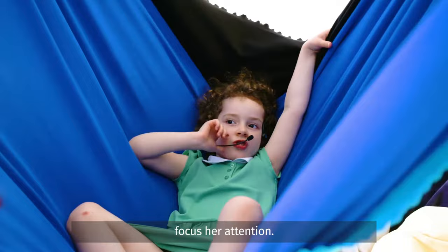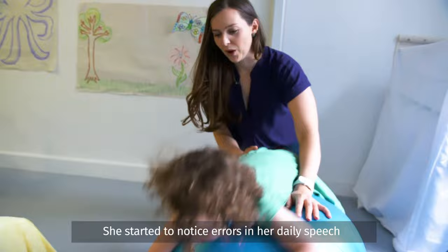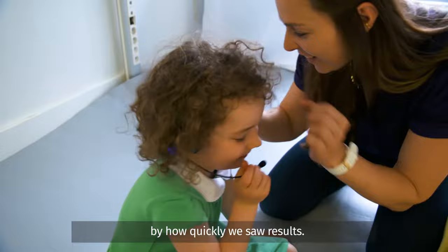Wearing the 4Brain really helped Josephine focus her attention. The 4Brain made her more aware of her own speech as she was talking, so she could hear mistakes as they were happening and work to correct them. She started to notice errors in her daily speech and was able to improve her pronunciation even when she wasn't wearing it. The impact on her intelligibility was incredible and we were really surprised by how quickly we saw results.